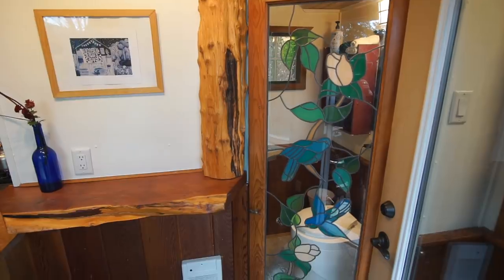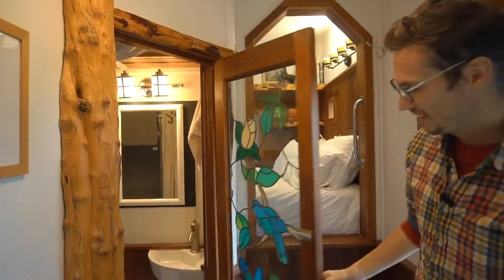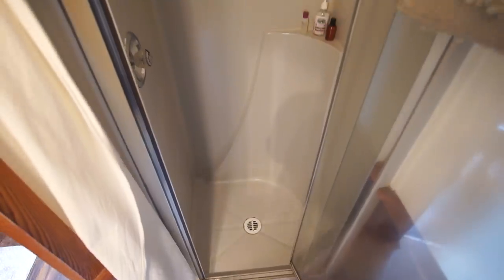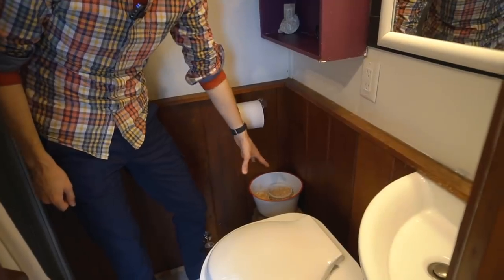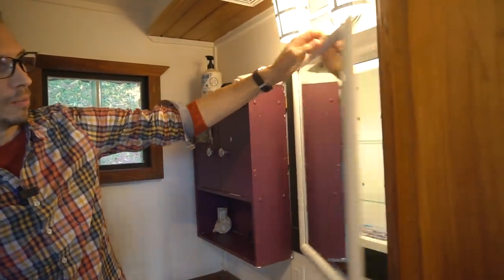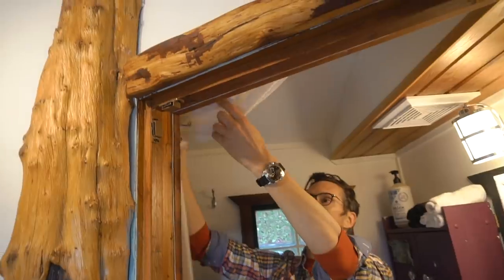Over here is the bathroom. To close it off, there's a nice handmade wooden door with a beautiful stained glass window on it, and for extra privacy there's also a curtain on the inside. It's a small, compact bathroom but there's everything in here: a full-size stand-up shower, a separate urine diversion toilet with wood chips, a bit of storage in this cubby, more storage behind the mirror, and a little space-saving corner sink. And super important especially in a tiny house is the bathroom fan.